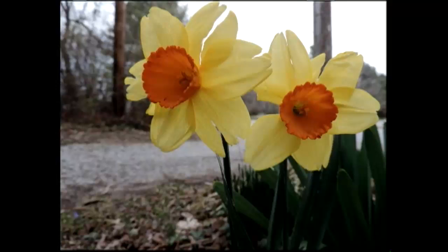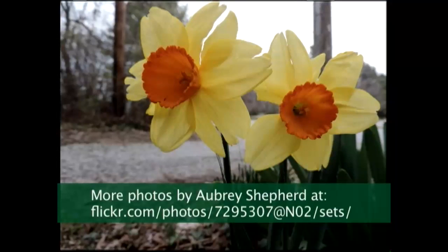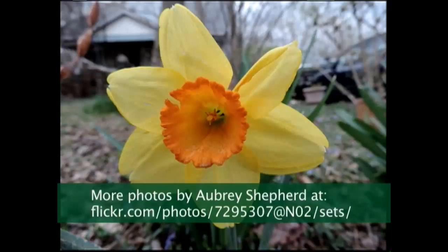So, jonquils or daffodils — whatever you call them, same family. And there are many, many varieties. Some of these are antique varieties that have been around for a long time.